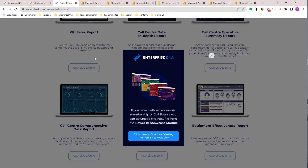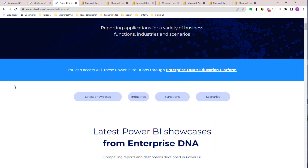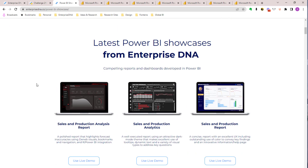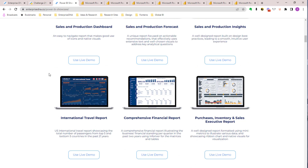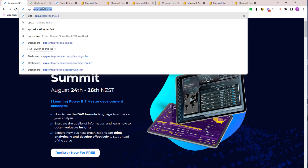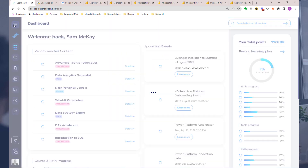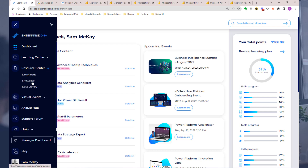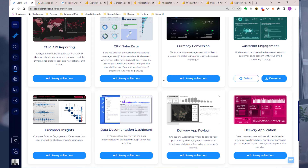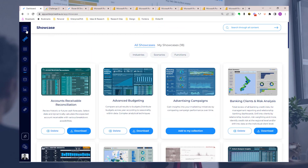I'll round off there — there are plenty of other reports I want to showcase over time. You can come and utilize these within our showcase page. If you want to download the pbix files you can do that from inside our platform with a subscription. We've got a really neat showcase section that enables you to download all of those different reports into your own collections.